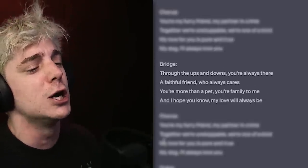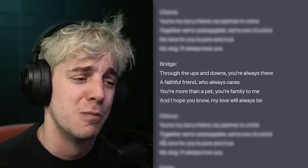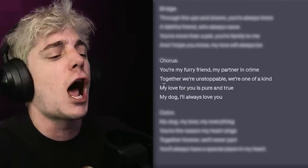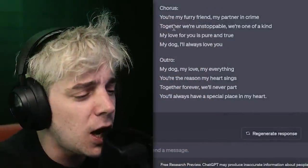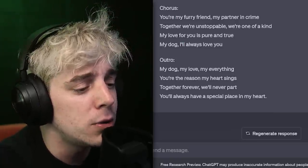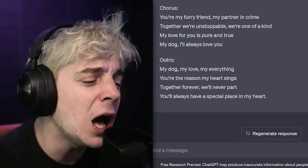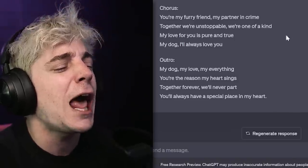Through the ups and the downs, you're always there. A faithful friend who always cares. You're more than a pet, you're family to me. And I hope you know my love will always be. You're my furry friend, my partner in crime. Together we're unstoppable, we're one of a kind. My love for you is so pure and true, my dog, I will always love you. My dog, my love, my everything. You're the reason my heart that it sings. Together forever we'll never part. You'll always have a special place in my heart.